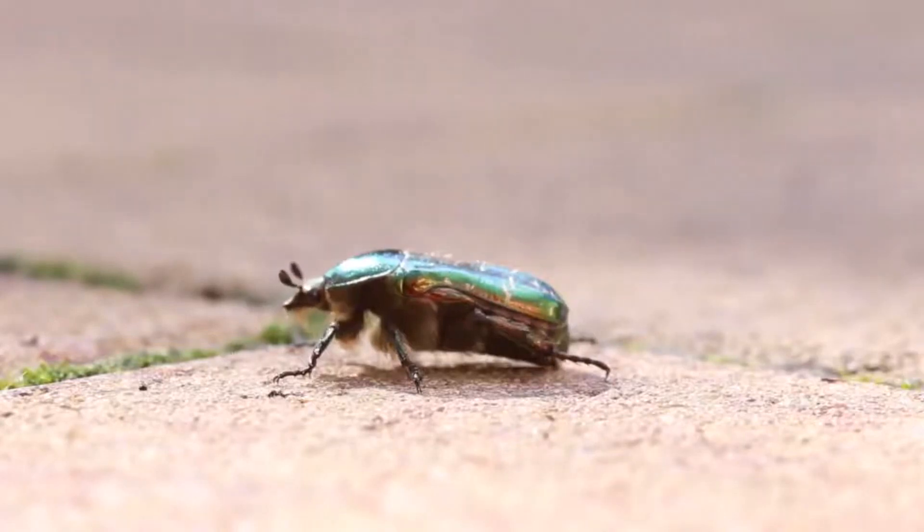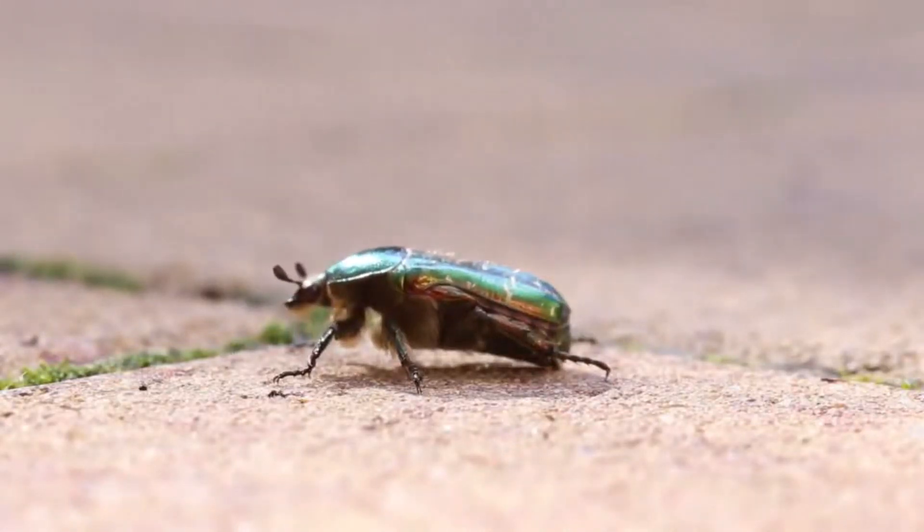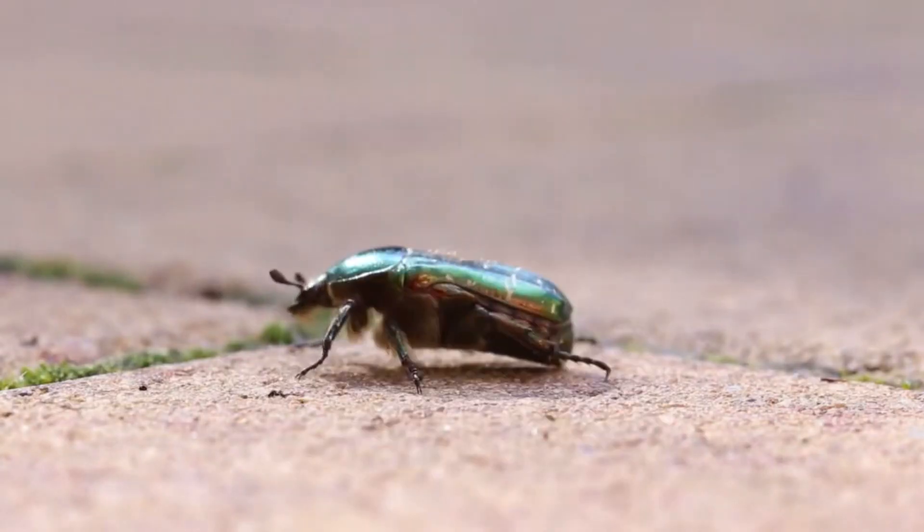Today on Animal Fact Files, we're discussing copper chafers, although you may have also heard them called Jafa as well.